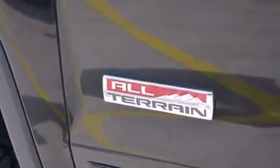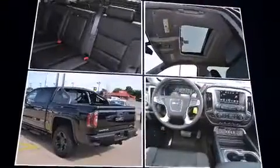It includes power seats, a built-in garage door transmitter, heated door mirrors, skid plates, adjustable pedals, a trailer hitch, a bed liner, and seat memory.